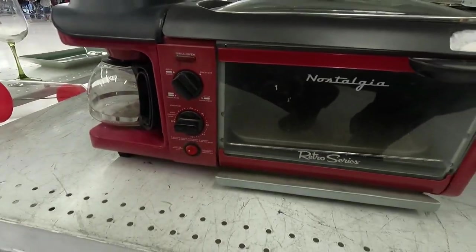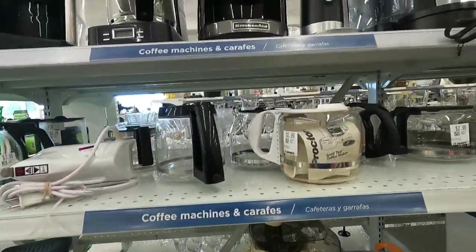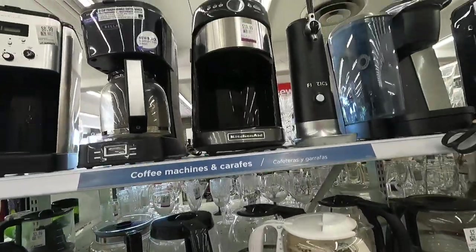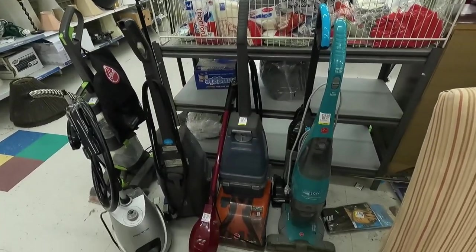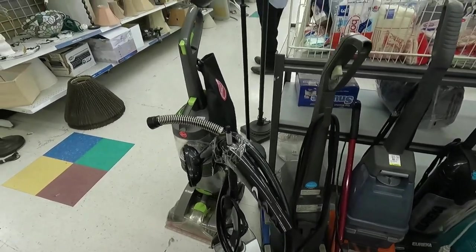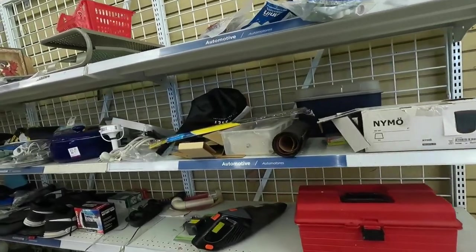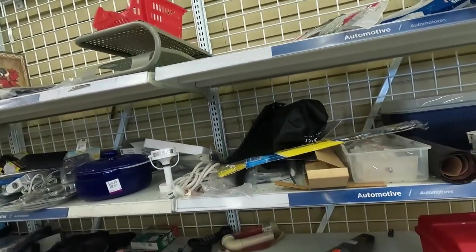Down here, $34.99 is one of those nostalgia all-in-one units, but I'm not going to be able to make money when they're wanting $35 for it. You know me and vacuums — I love to go to the vacuum section to see what I can find. Looking through these vacuums, nothing catches my eye, so we're going to just move on.